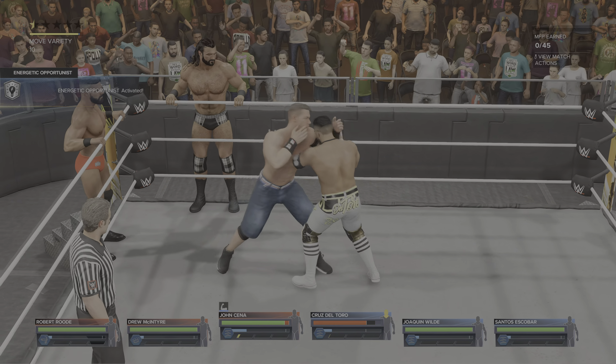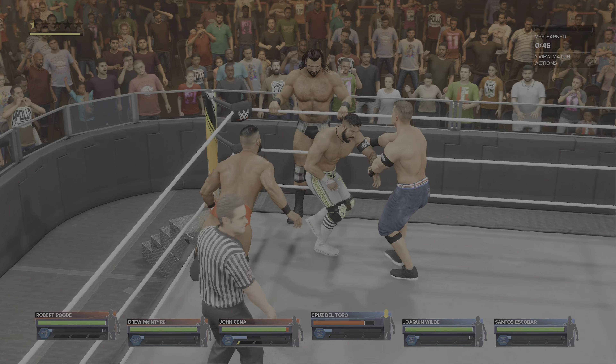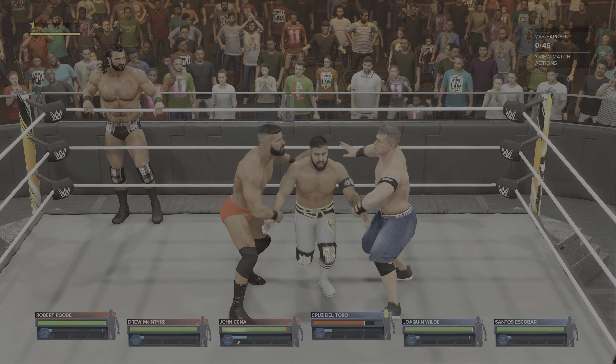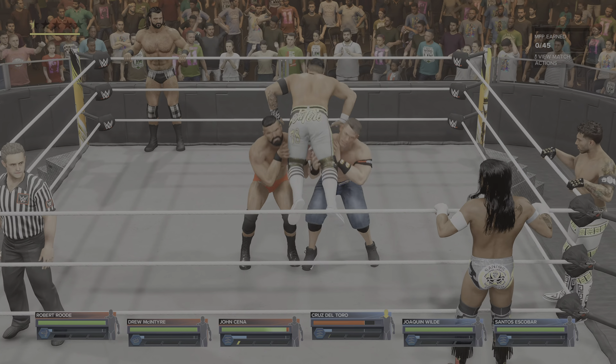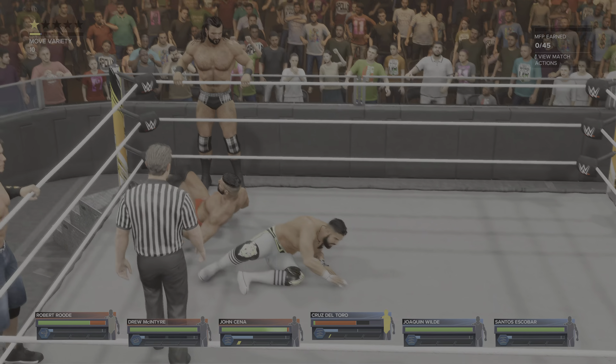He's absorbed some damage already. Got him set up in the corner of the ring. Big back body drop! Tandem offense in effect.